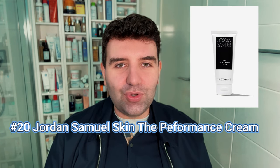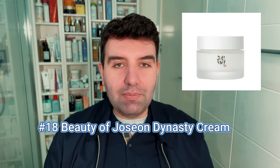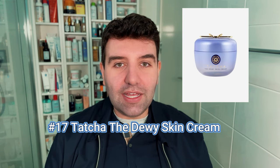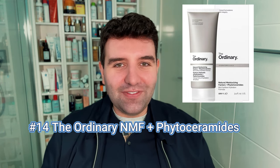Number 20 is the Jordan Samuel Skin The Performance Cream. Number 19 is the CeraVe Facial Moisturizing Lotion PM. Number 18 is the Beauty of Joseon Dynasty Cream. Number 17 is the Tatcha The Dewy Skin Cream. Number 16 is The Ordinary Natural Moisturizing Factors Plus HA. Number 15 is the Kiehl's Ultra Facial Cream.